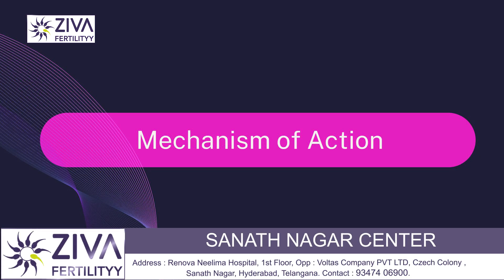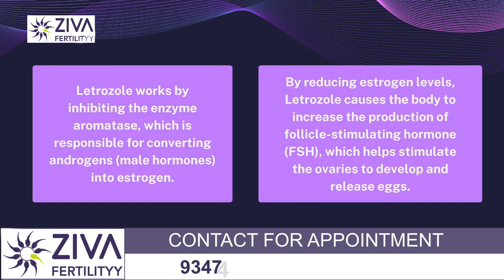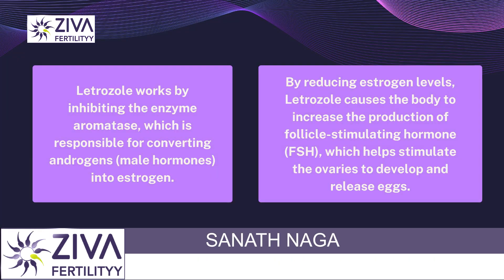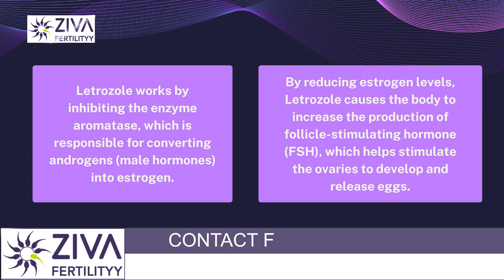We'll begin with the mechanism of action. Letrozole works by inhibiting the enzyme aromatase, which is responsible for converting androgens — androgens are male hormones — into estrogen. By reducing estrogen levels, letrozole causes the body to increase the production of FSH, follicle stimulating hormone, which in turn helps stimulate the ovaries to develop and release eggs.